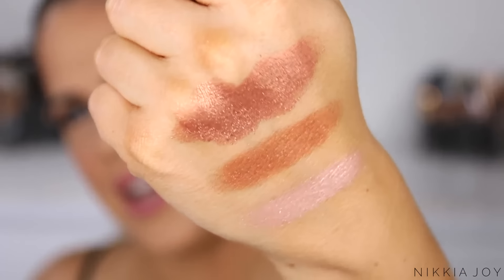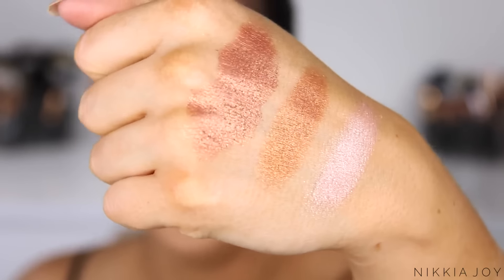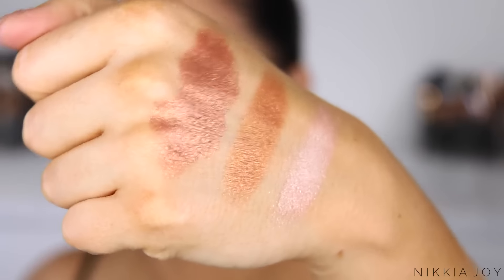Oh my god — that is out of control. Why did I not try these earlier? So there are the swatches of those colours. They are seriously incredible. I could not feel more excited.